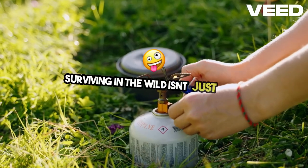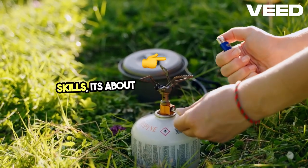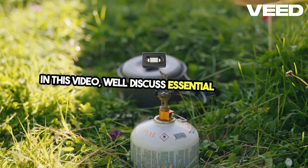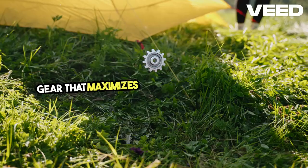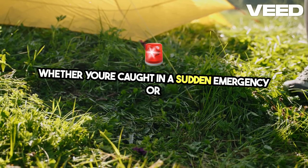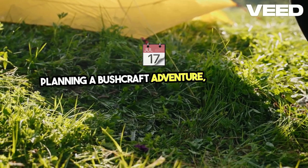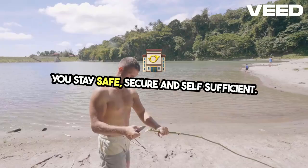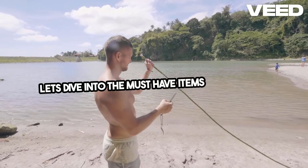Surviving in the wild isn't just about skills, it's about having the right tools. In this video, we'll discuss essential bushcraft gear that maximizes your chances of survival. Whether you're caught in a sudden emergency or planning a bushcraft adventure, these tools will help you stay safe, secure, and self-sufficient. Let's dive into the must-have items for survival.